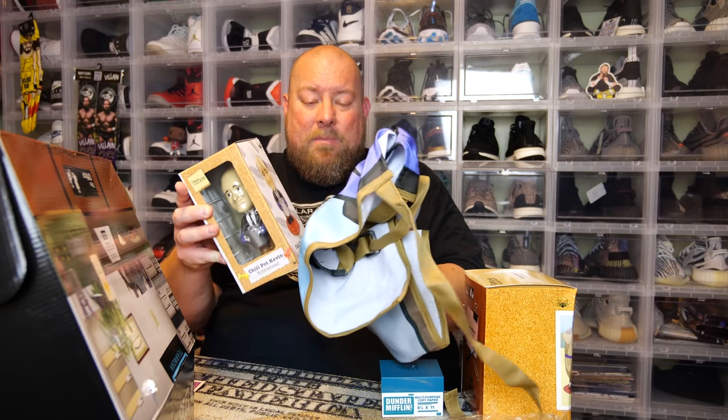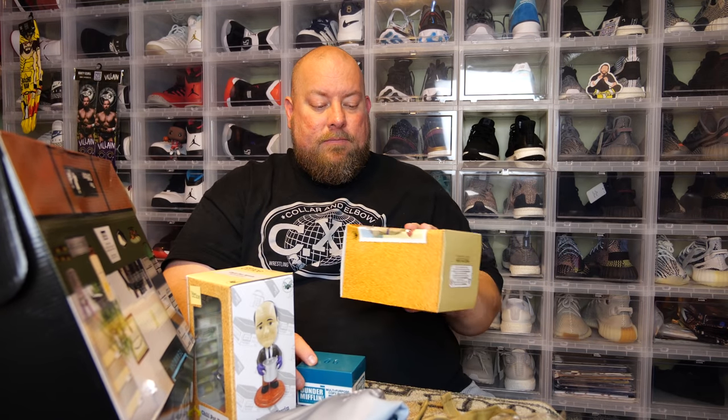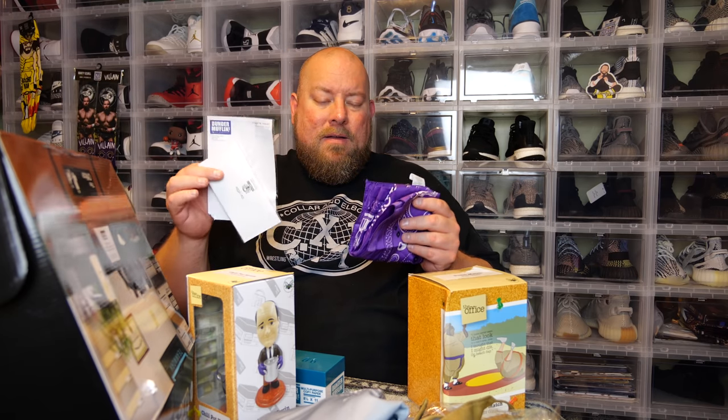Let's say if I sold everything in this box — the t-shirt is $20, the fax letter and pin together probably $30, so that's $50. The figure is at least $20, so we're at $70-$80. Then the bandana, pin, and sticker probably bring it to about $90 total. You buy this for $36 and I wouldn't be shocked if you sold everything for $90. You can make double if not triple your money on some of these boxes.